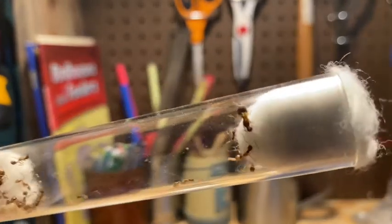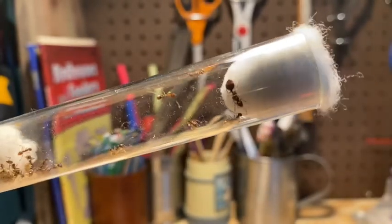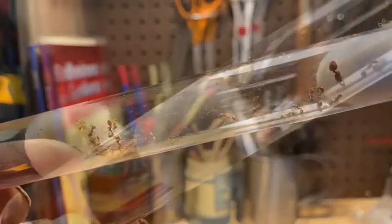I think that's her — a rounded abdomen, pretty thick thorax, and it's bigger than the rest of these ants.